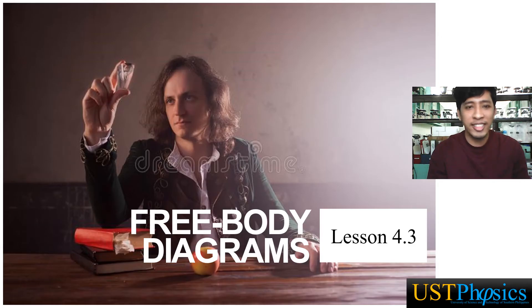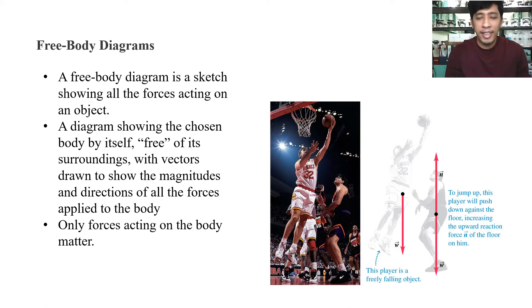Now we start with our lesson on free body diagrams. A free body diagram is a sketch showing all the forces acting on an object — a diagram showing the chosen body by itself, free of its surroundings, with vectors showing the magnitudes and directions of all the forces applied to the body. The directions and magnitudes of the vectors depend on the magnitude and direction of your forces.